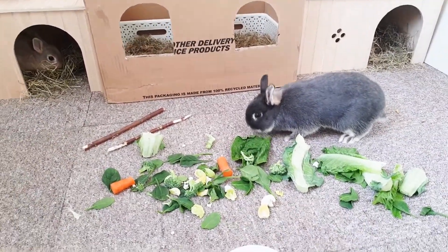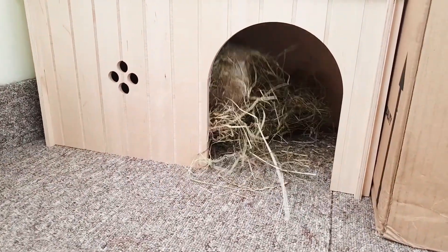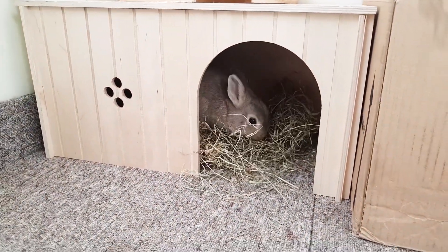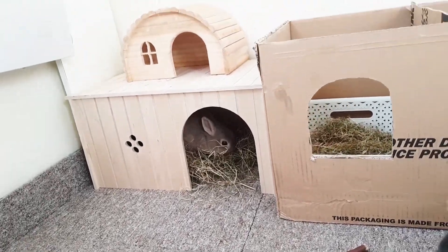They like it messy. Look at this girl — she likes a new house. I don't know what she's doing, I think she's arranging her house.